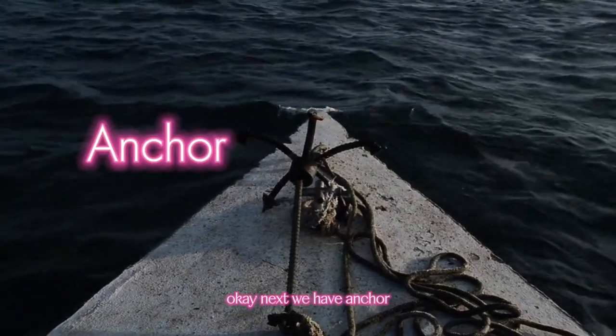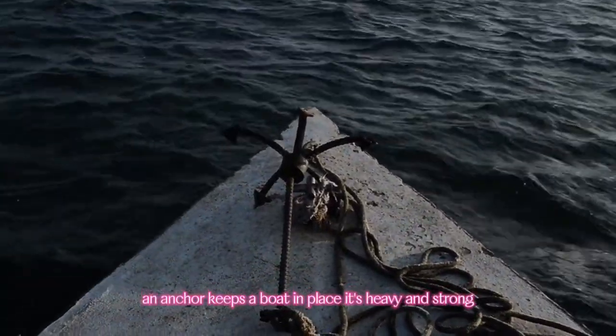Next, we have Anchor. An anchor keeps a boat in place. It's heavy and strong.